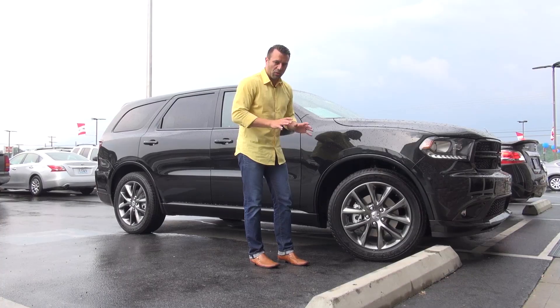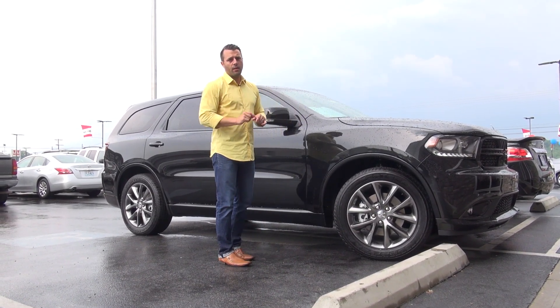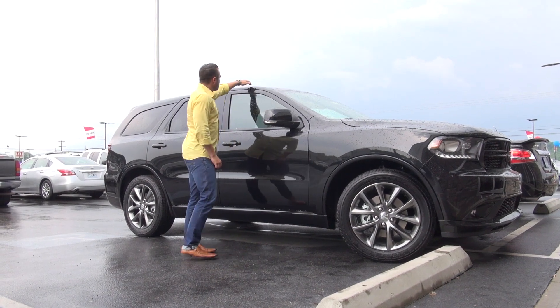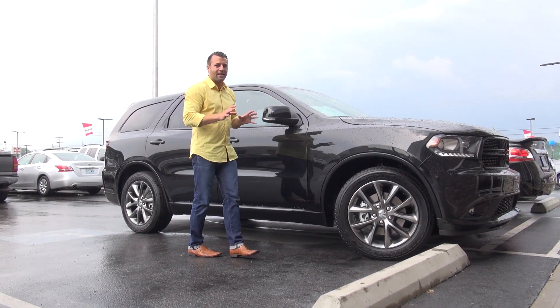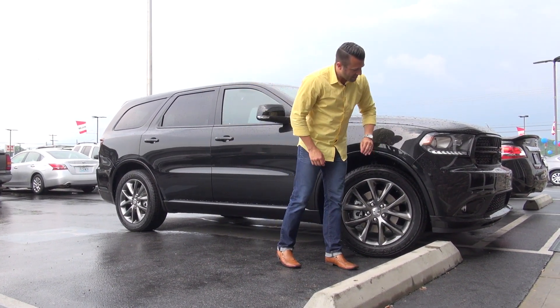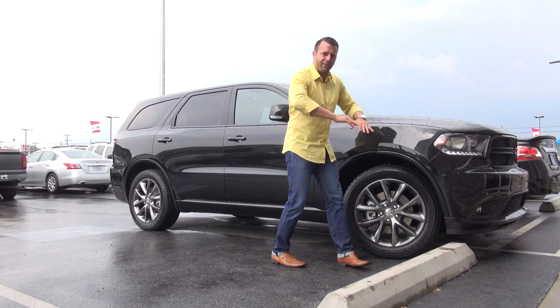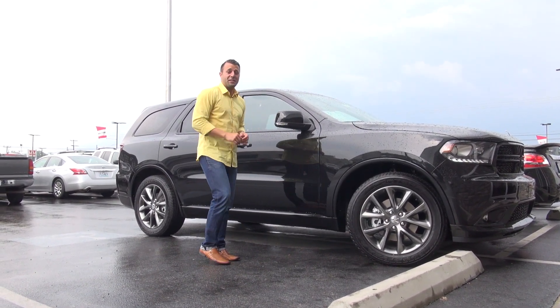A 20-inch gunmetal aluminum alloy wheel. One of the other cool things you'll notice different about the RT is that they've eliminated the roof rails, and what that does is give it a little bit more of a streamlined look. The whole front bumper is a little bit lower and it has a front air dam to give you less wind resistance.